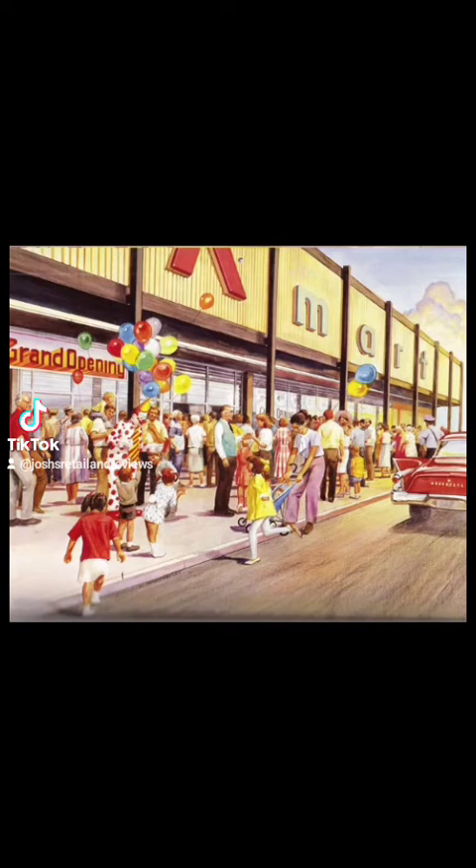Mostly every Kmart that had room for Kmart Food had a Kmart Food. This was Kmart's first attempt at entering the food store business.